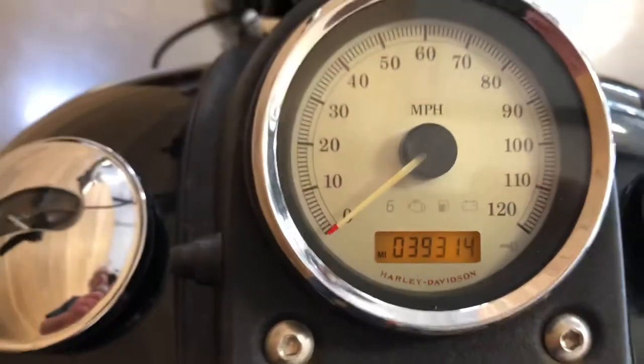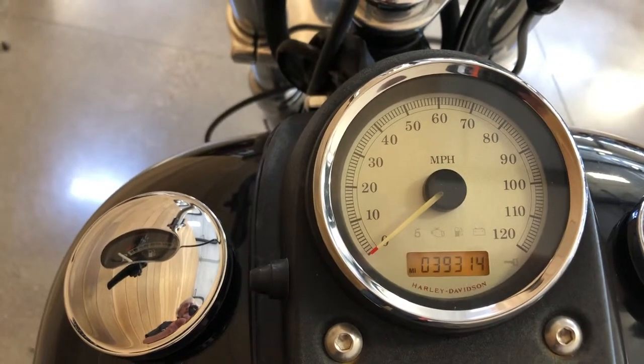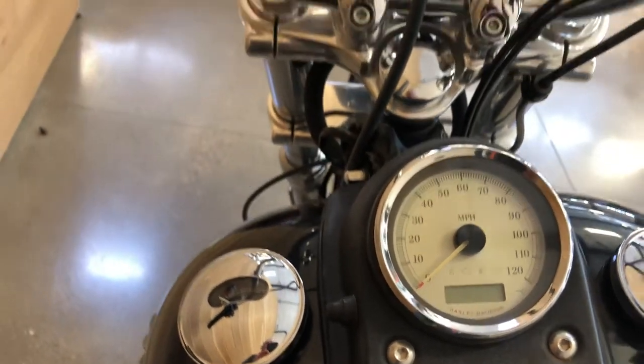Got 39,300 miles on it. It's a six-speed. Got a little helmet lock on it.